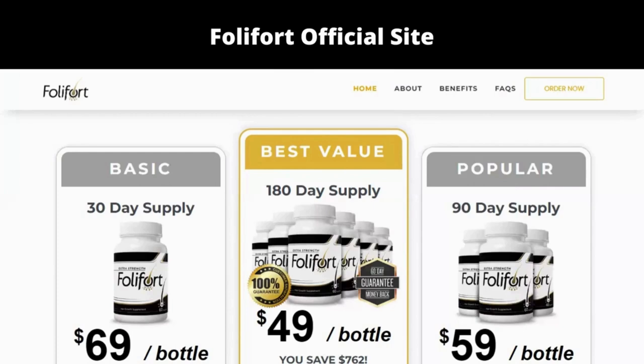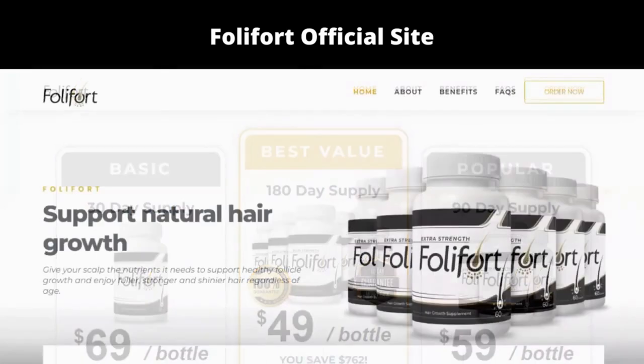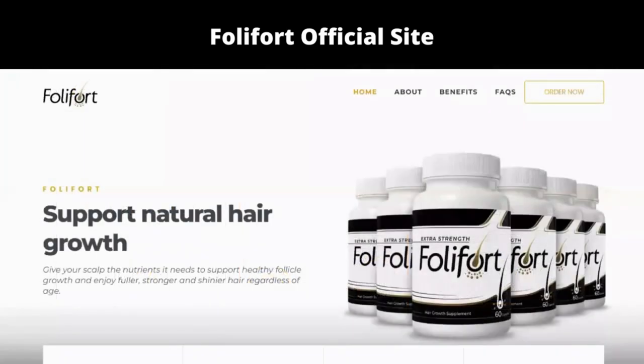Saw palmetto is a small palm tree whose fruit blocks the activity of an enzyme that converts testosterone into DHT. It helps combat hair deterioration by reducing the absorption of DHT in the hair follicles and decreasing its ability to bind to specific hormone receptors.